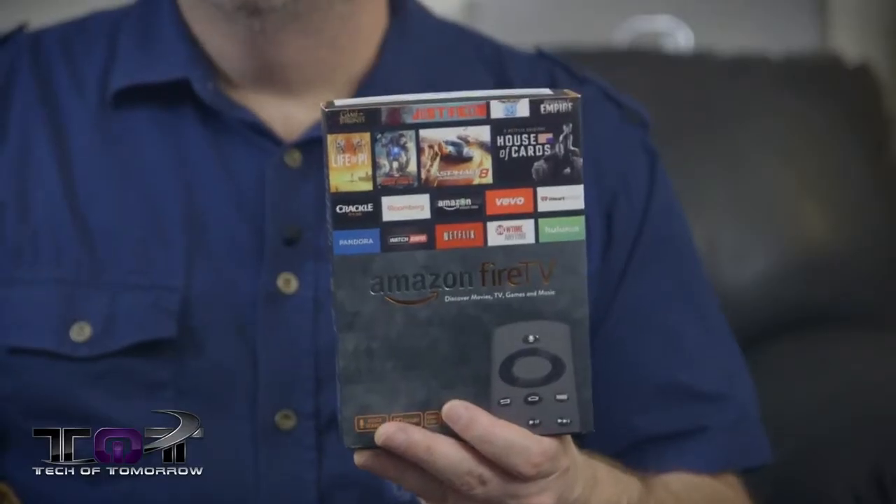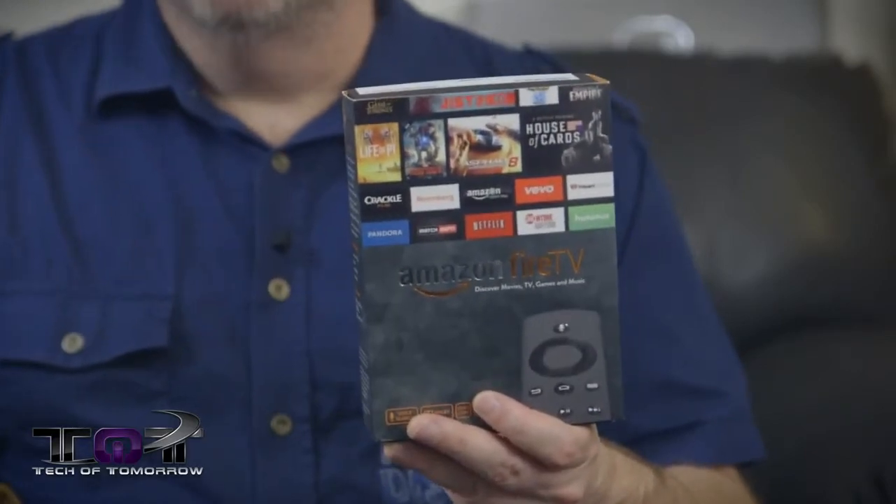Hey fans, what's going on? Welcome back to Tech of Tomorrow. I'm Elric here with Buddy the Dog, and today we've got something really hot and exciting for you guys to take a look at. This is the new Amazon Fire TV. We're going to bring you guys the unboxing, the features, and the top five reasons why you're going to want to get your hands on this brand new product from Amazon. Let's go.